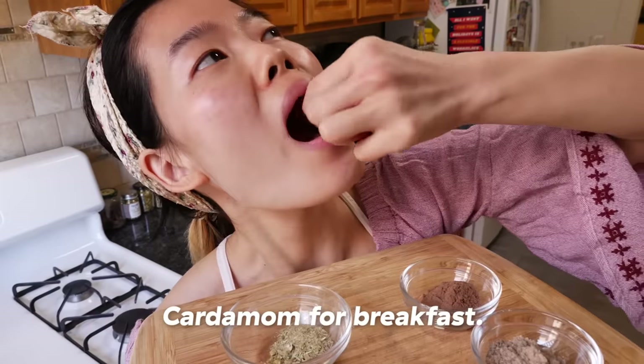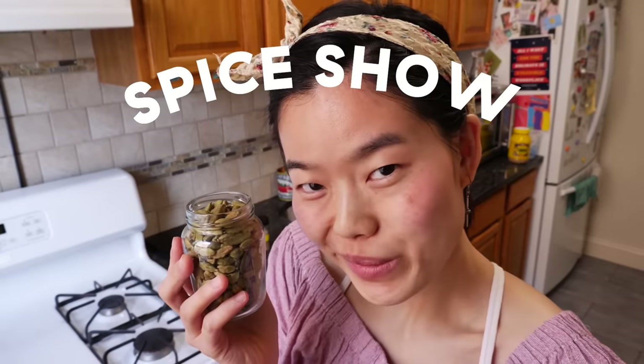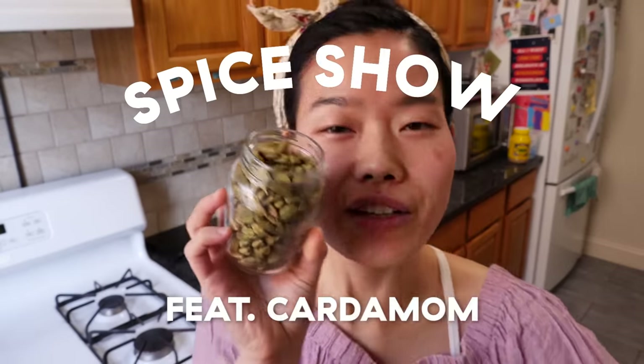Cardamom for breakfast. Oh! And that is why you don't eat spices straight, folks! Hello and welcome to the spice show. Today's guest of honor: cardamom.